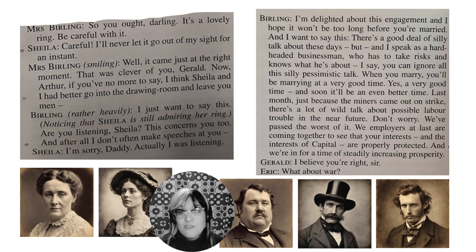Sheila says she'll never let the ring out of her sight. Mrs Birling then says, 'I think Sheila and I had better go to the drawing room and leave you men,' reminding us of the gender divide — men and women would often separate at the end of a night. Mr Birling says this concerns Sheila too and asks her to pay attention. He then starts another long speech nobody asked for, saying 'I speak as a hard-headed businessman,' wanting to discuss the silly, pessimistic talk happening around the factories.